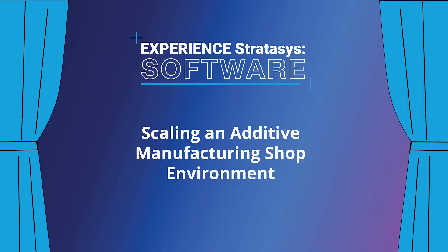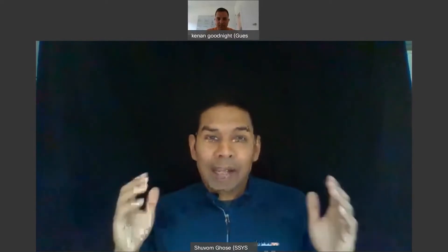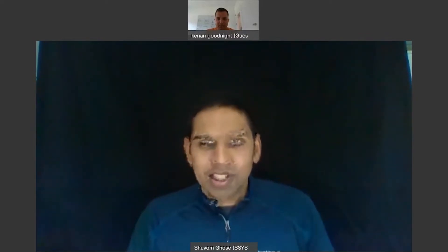I'm here with Kenan Goodnight, a prototyping engineer from TTI FloorCare, who's one of our users of GrabCAD Shop. Kenan, thank you for joining us today.